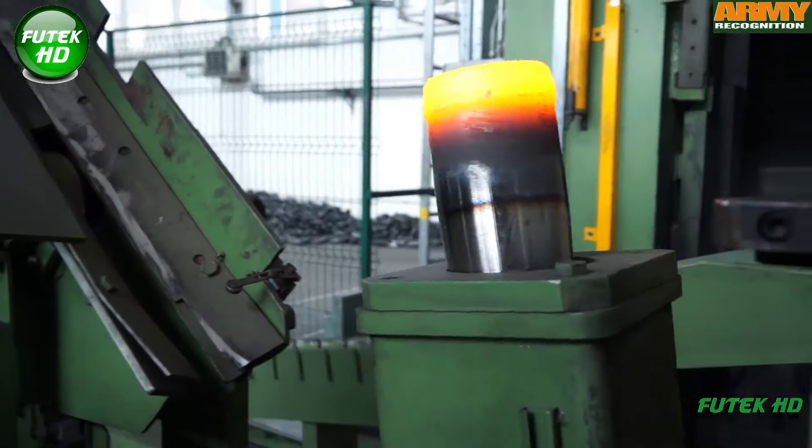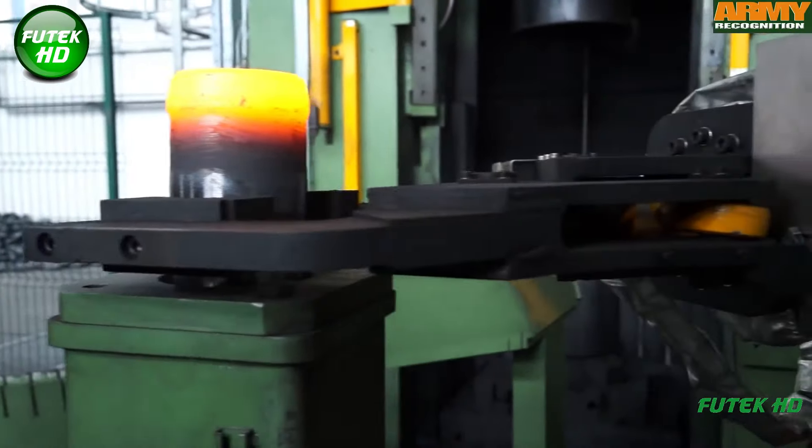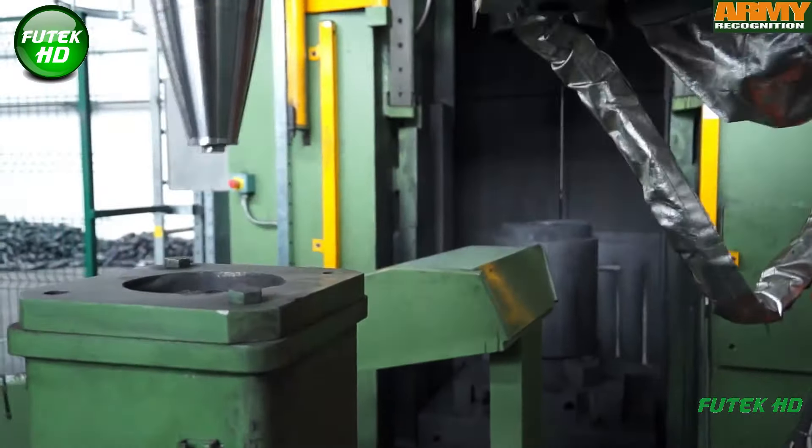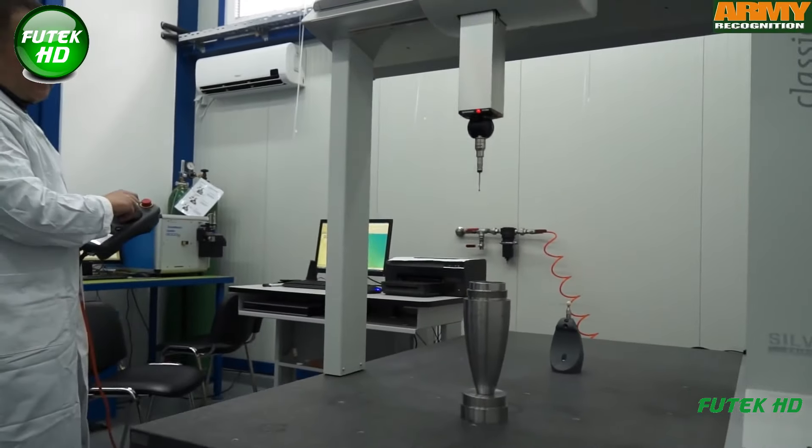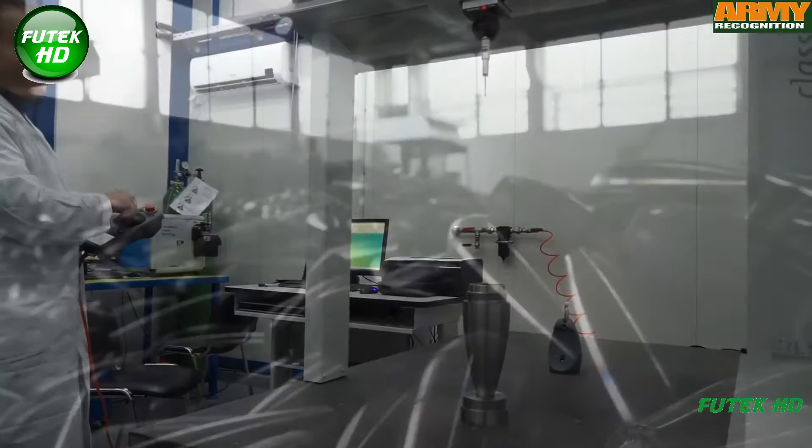Throughout the process, the metal undergoes several quality checks, including measurement and testing, to ensure it meets exact specifications. Post-forging, the material may be heat-treated, sandblasted, and mechanically processed to enhance its strength and surface finish.